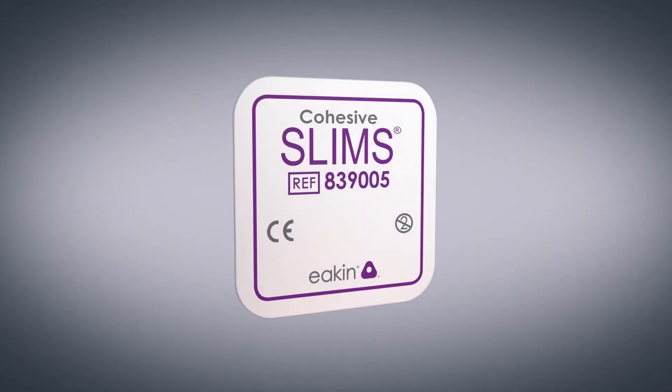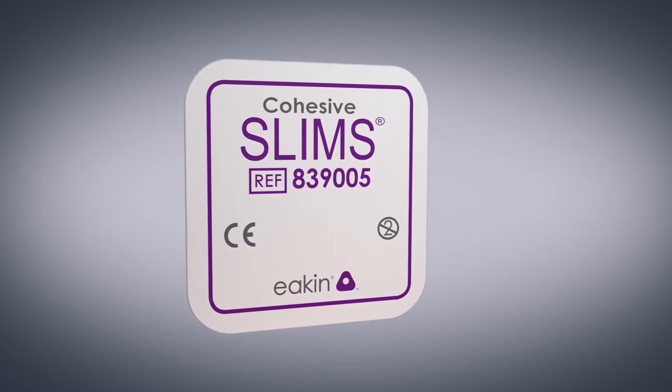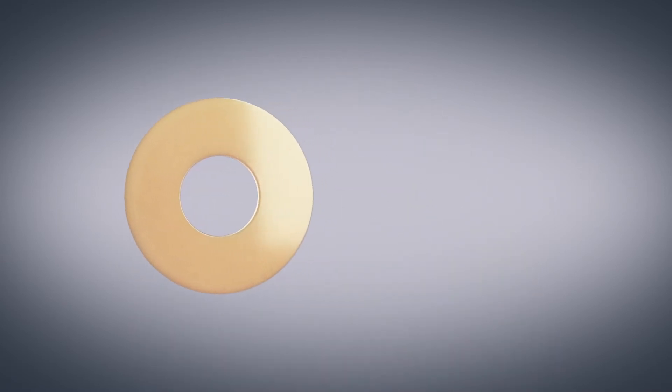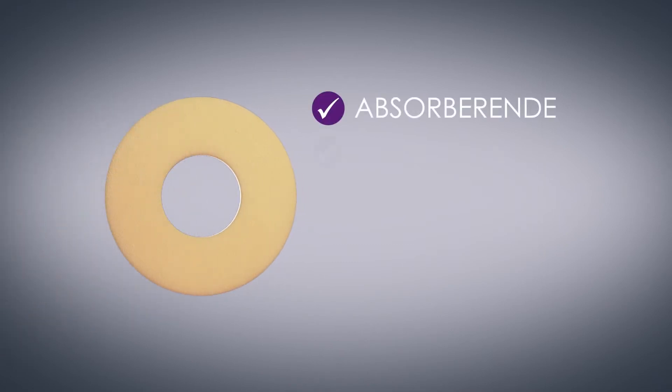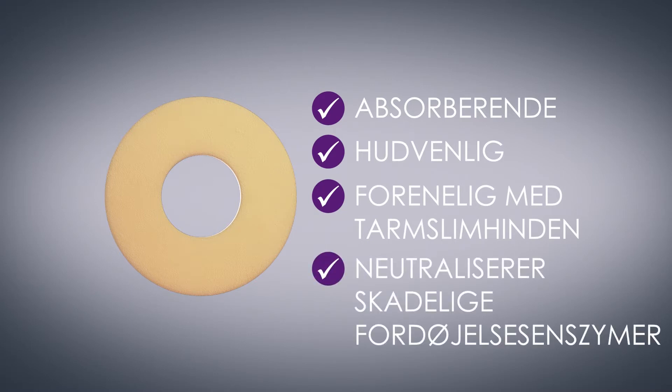Eakin Cohesive tætningsringes forvandling fra absorberende tætningsringe til beskyttende gel er altafgørende. De gennemgår en forvandling til handling. Tætningsringen handler ved at være højt absorberende, hudvenlig, forenlig med tarmslimhinden og neutraliserer skadelige fordøjelsesenzymer.